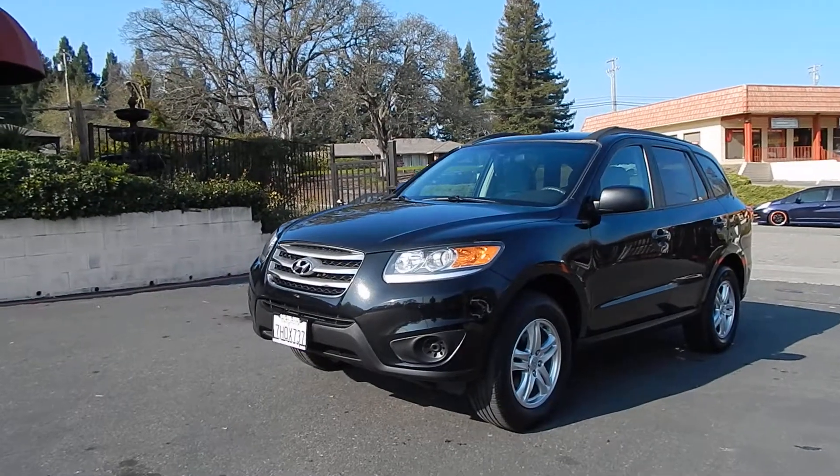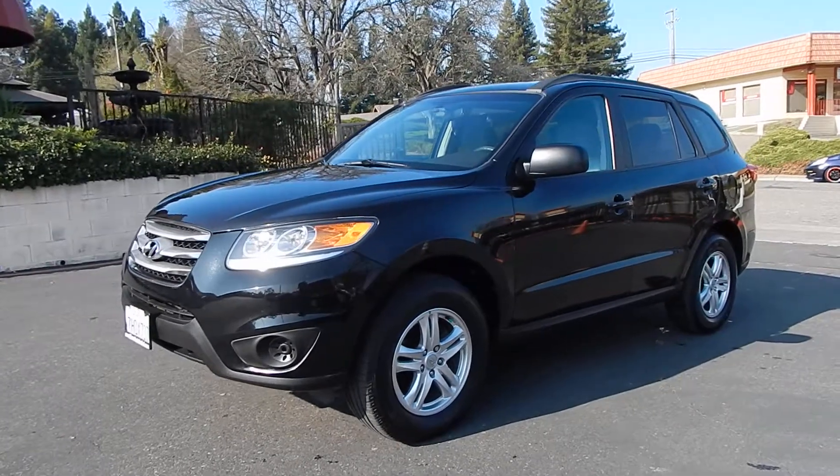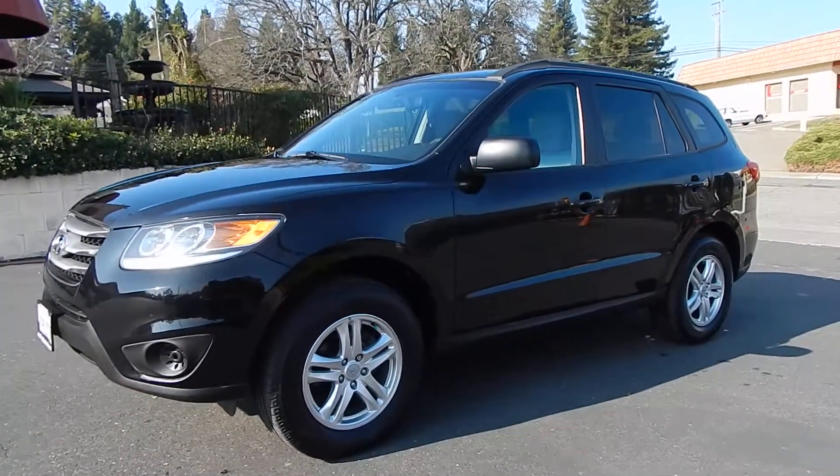Good morning folks, Ari here from Direct Auto Outlet in Fair Oaks, California. I have this gorgeous 2012 Hyundai Santa Fe all-wheel drive SUV for you today.